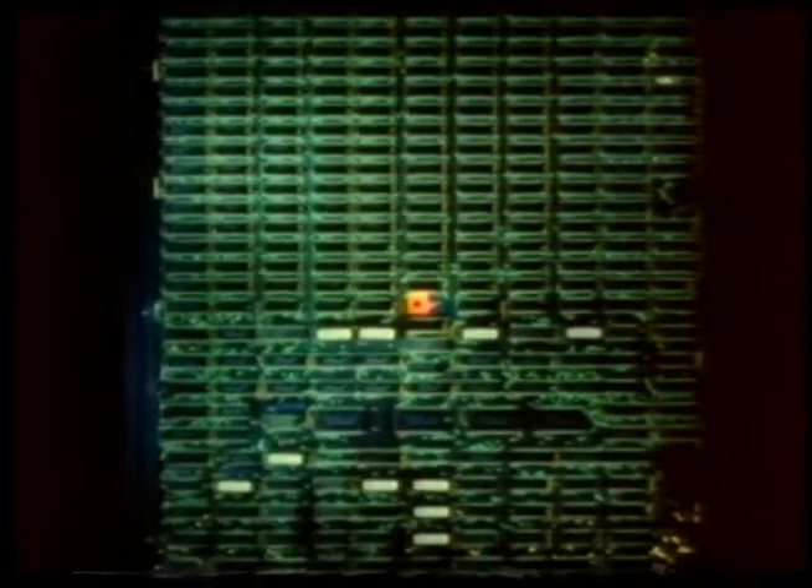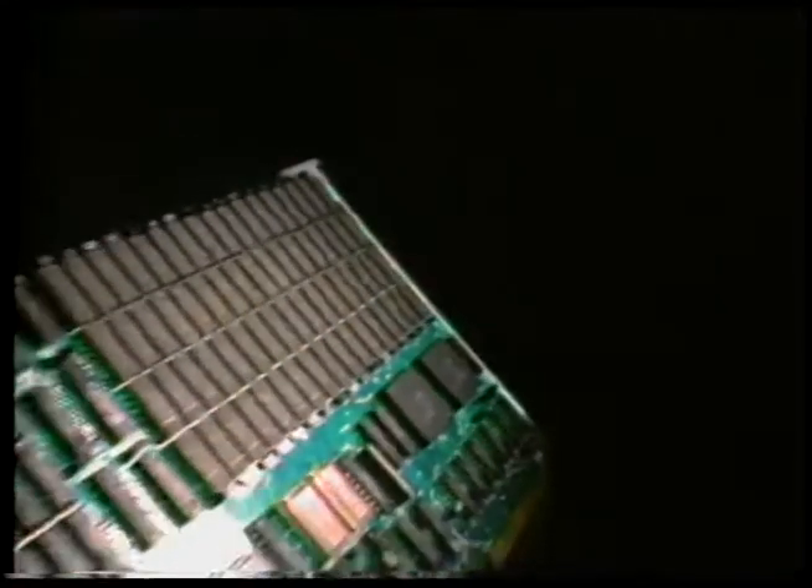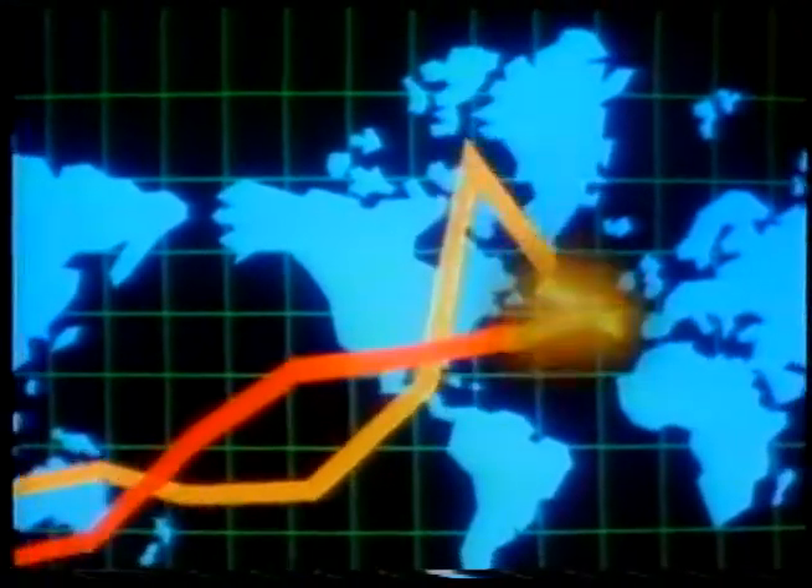Today the IC marketplace is flooded with claims of competitive product innovation: faster processors, denser memories, high-performance digital logic. Fairchild Advanced Schottky TTL meets this challenge head on, with the most complete line of high-speed, low-power TTL devices in the industry. But product innovation alone is no longer enough. The pressures of today's international semiconductor industry demand that bolder steps be taken.